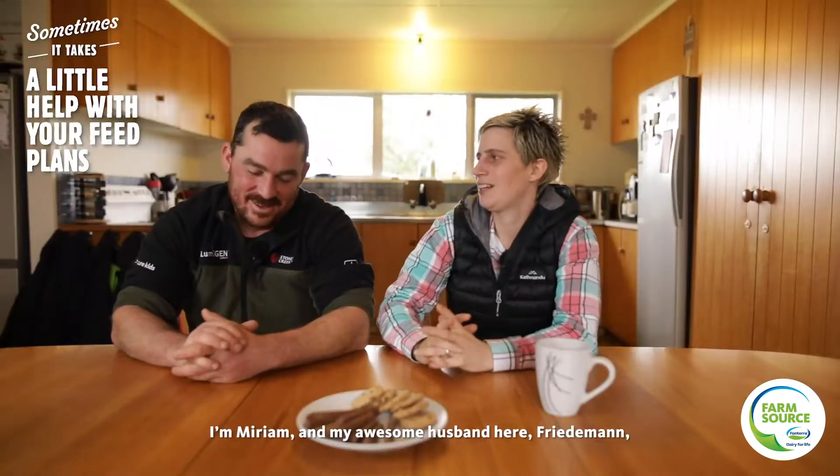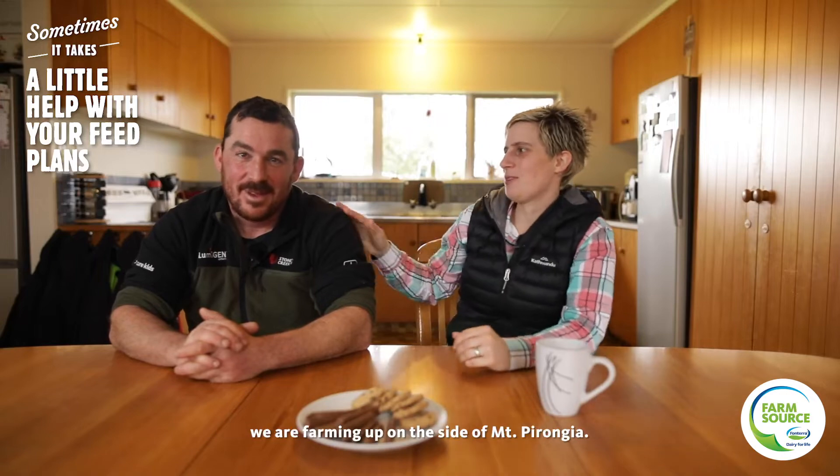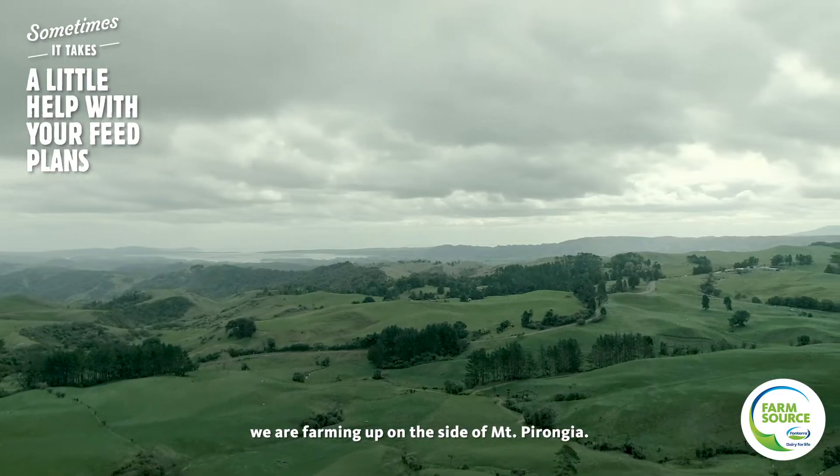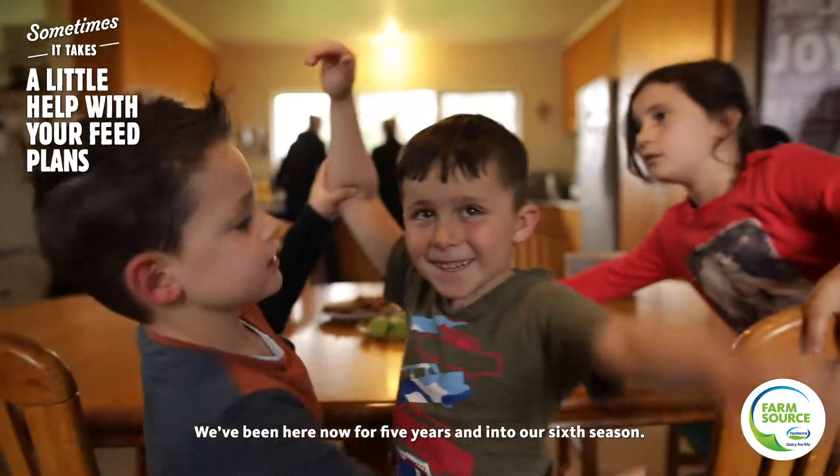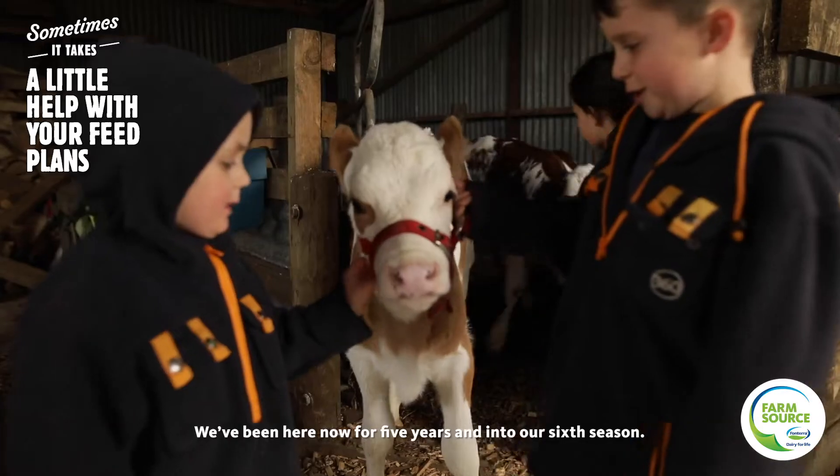I'm Miriam and my awesome husband here is Friedemann. We are farming up on the side of Mount Porongia and it's just the best place to be. We've been here now for five years, into our sixth season.